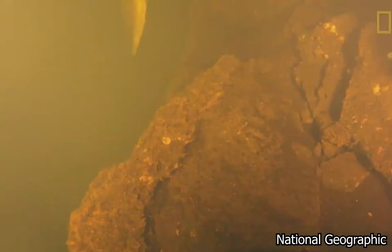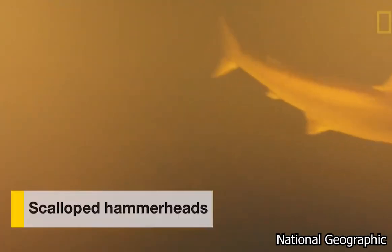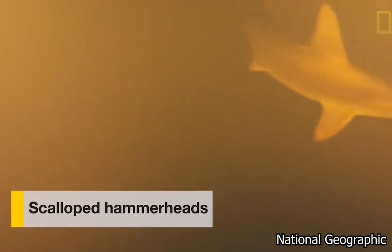The idea of there being large animals like sharks hanging out and living inside the caldera of this volcano conflicts with what we know about Kavachi, which is that it erupts. But when it's erupting there's no way anything could live in there.